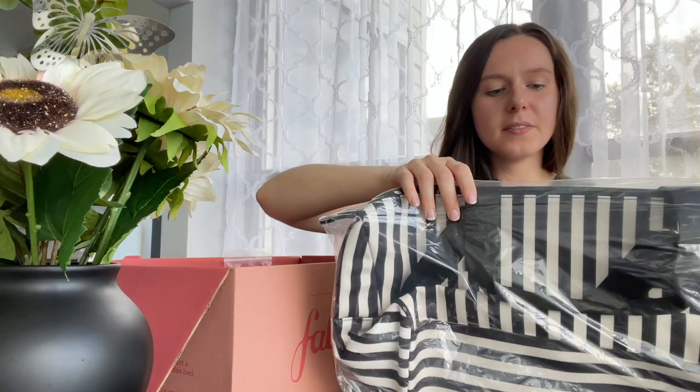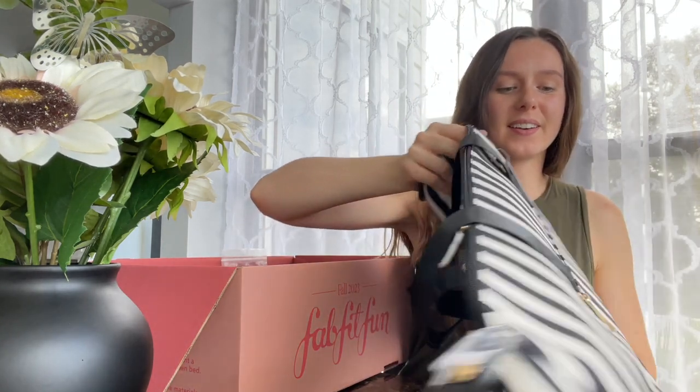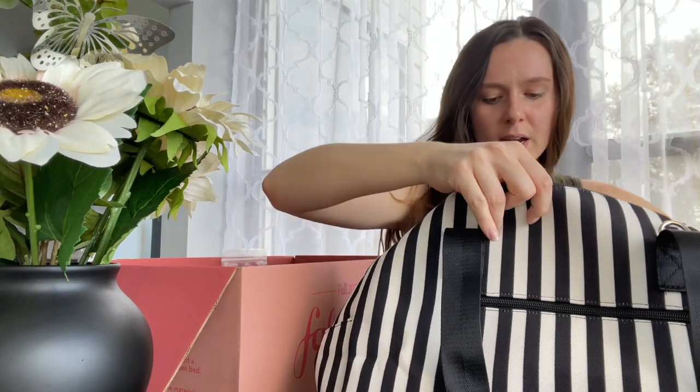Let's start with choice number one — this is a super cute duffel bag, perfect for travel or as your personal item. It's Alice and Olivia by Stacey Bendet. I actually got one of these in a previous box in a different design — more leopard — and I use it so much. It's great for weekend travel or the beach. There's a cute zipper on the outside, a pull tab, a longer strap, and another small zipper on the inside.